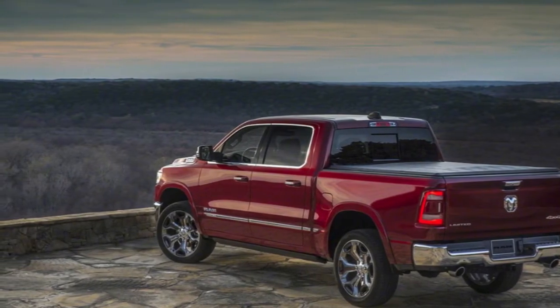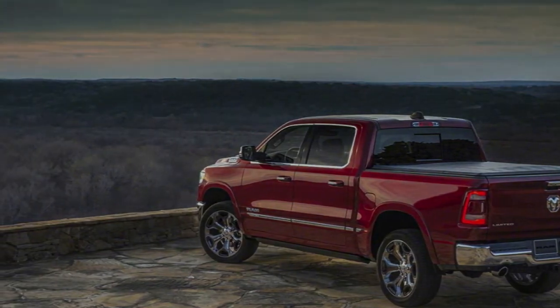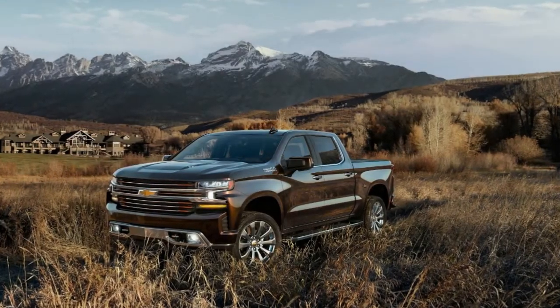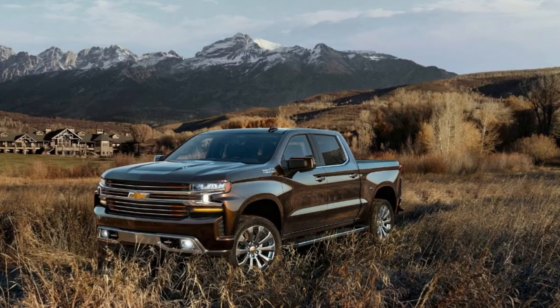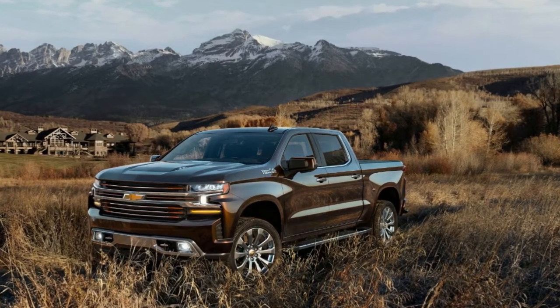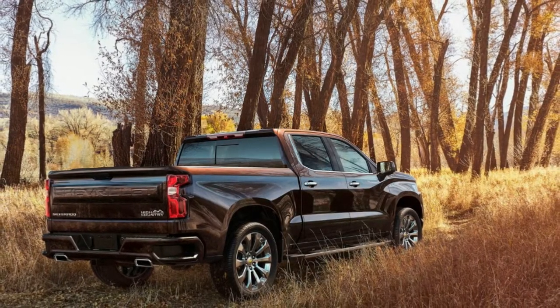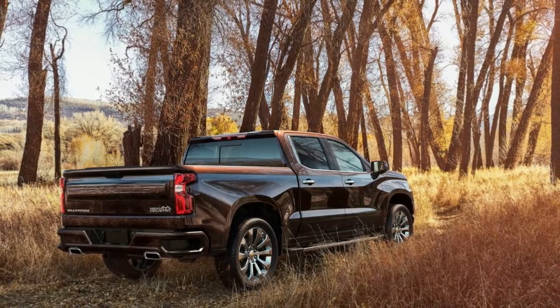Both the Ram 1500 and Chevy Silverado have shed weight for the new model year, similar to what the F-150 did in 2015. The Silverado is the weight reduction leader, having shed 450 lbs compared to equivalent V8 models. The Ram 1500 lost 225 lbs compared to the current truck.